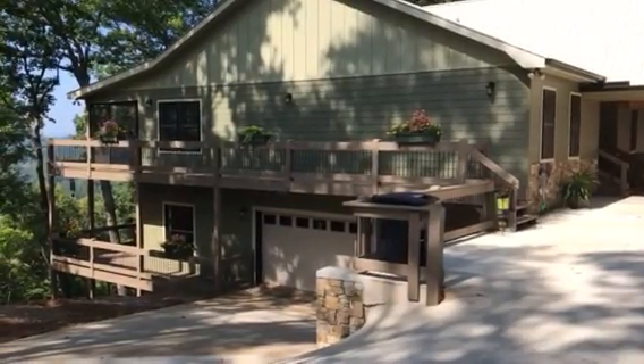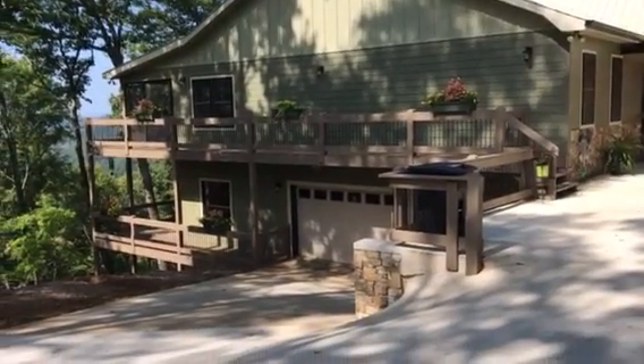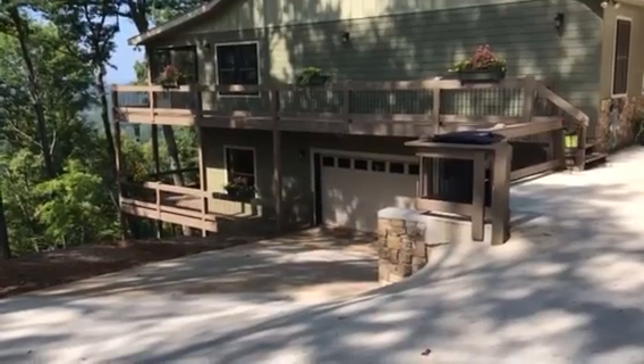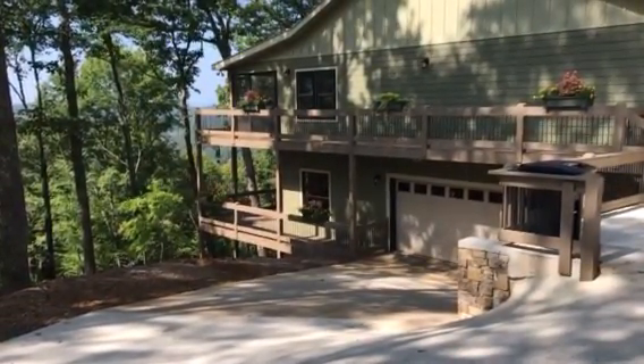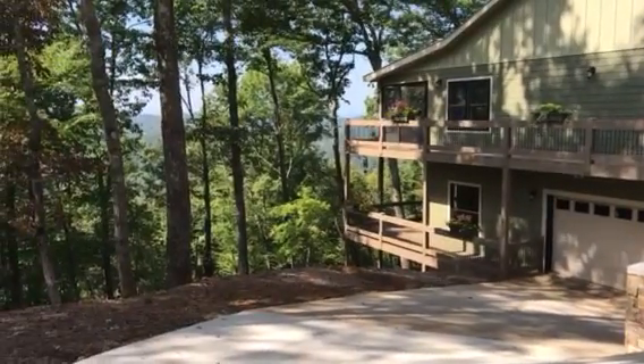Sitting in front of the house on Blue Ridge Heights, you can see the downstairs garage going into the basement, and two levels of beautiful decks looking out over that gorgeous view back there.